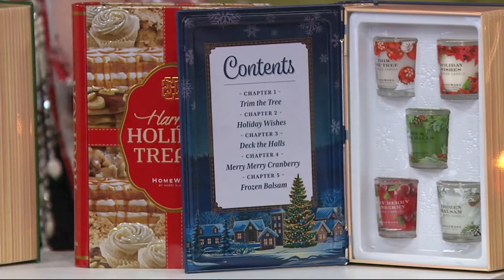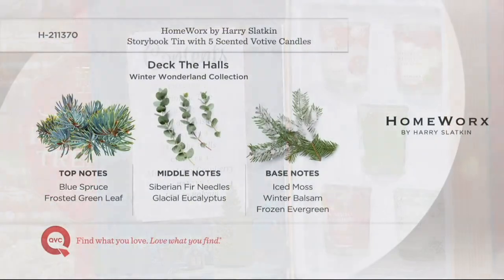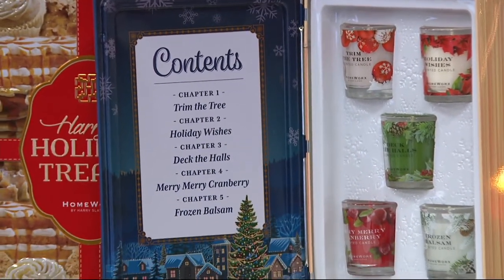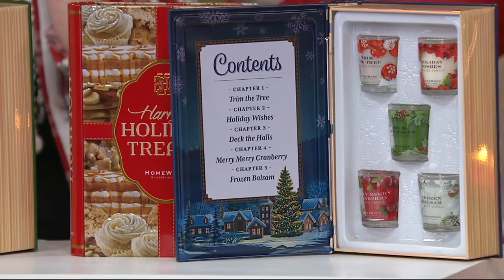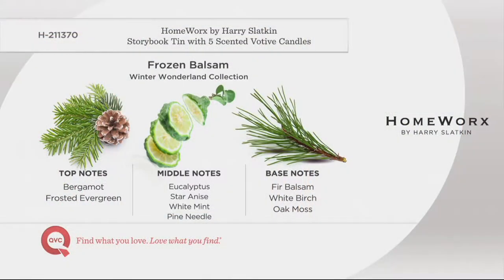Deck the Halls: blue spruce, frozen evergreen — which gives that crisp coldness — glacial eucalyptus, and iced moss. It's icy, it's cold, it's a tree. You feel like snow has fallen. Merry Merry Cranberry — this is my killer cranberry: tart cranberries, pink currants, clove, raspberry, and sugar plum. I'm only doing the top notes. And finally, Frozen Balsam — the best ever: fir balsam, frosted ozone for that crisp coolness, bergamot, oak moss, and evergreen to die for. Worth the price of admission right there.